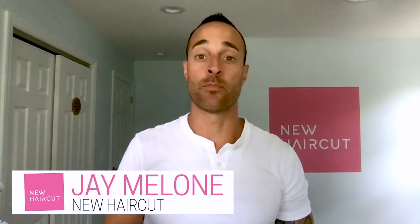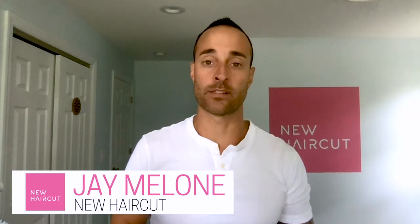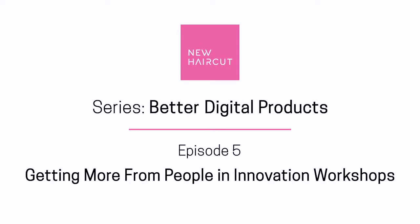Hey guys, thanks for joining today. It marks a huge milestone in the Better Products series. Today is number five. It's not that huge, but it's huge for me. I'm excited about it.